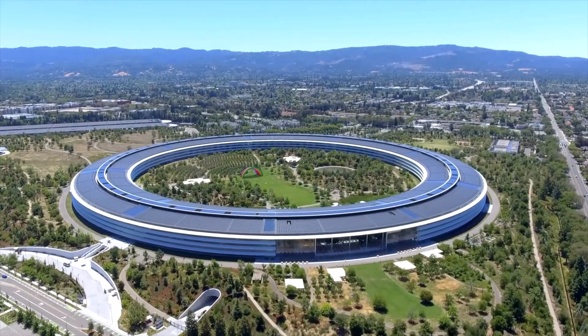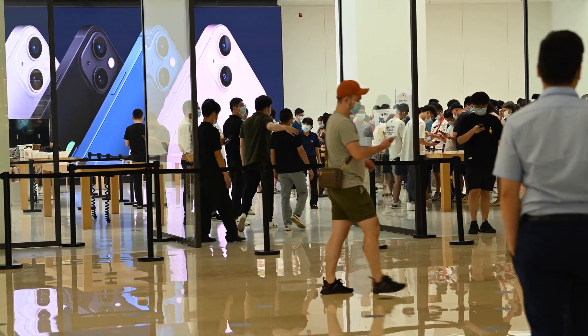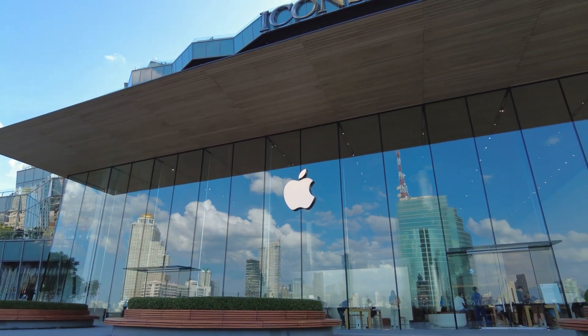What do you think? Is Apple doing enough to compensate for the environmental impact of its FOMO-inducing hardware? Let us know in the comments, and don't forget to subscribe for more carefully recycled tech content.